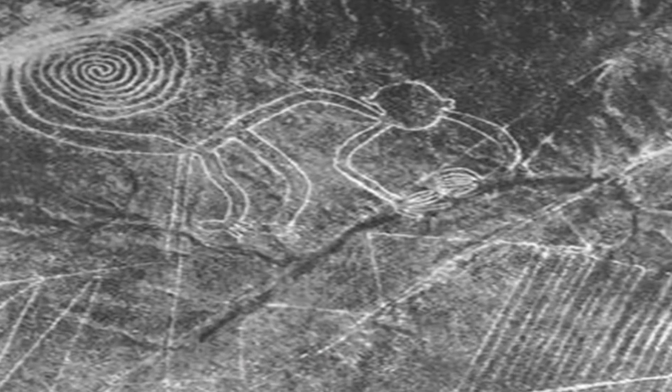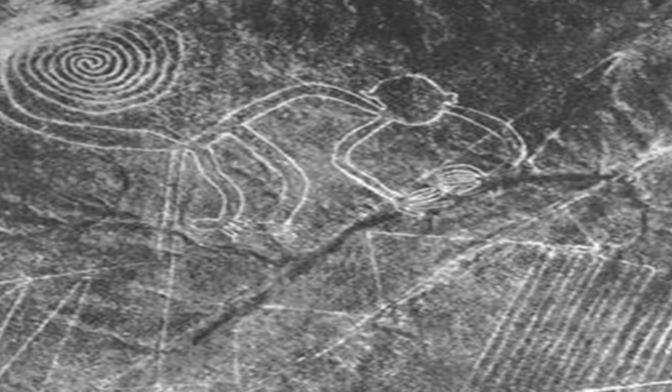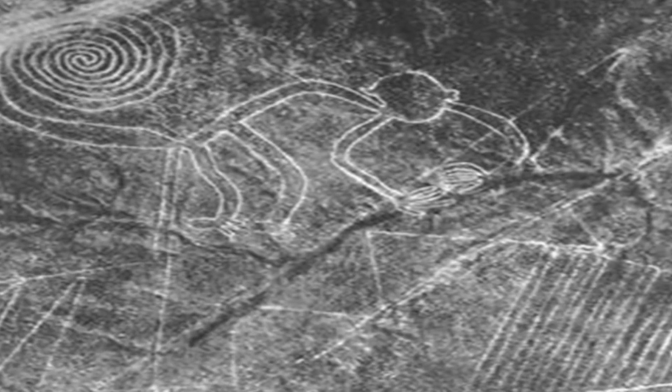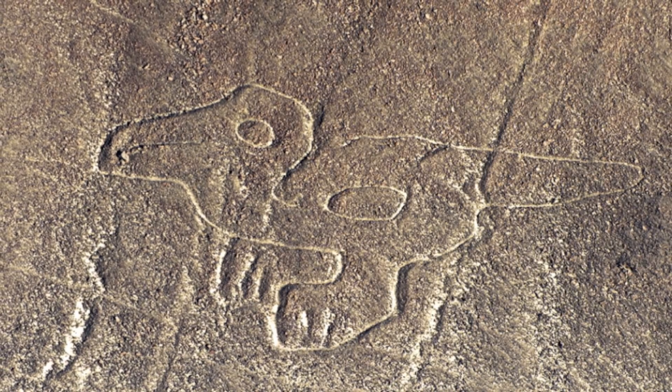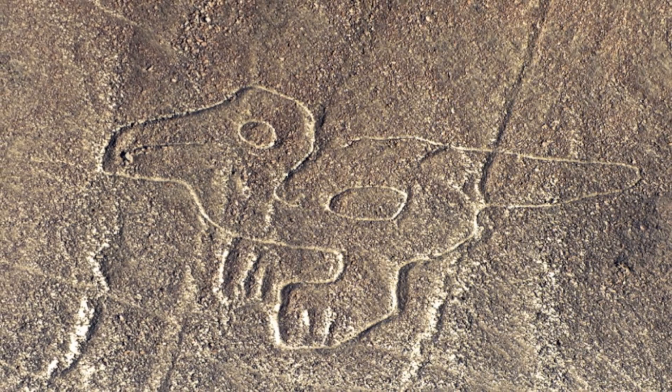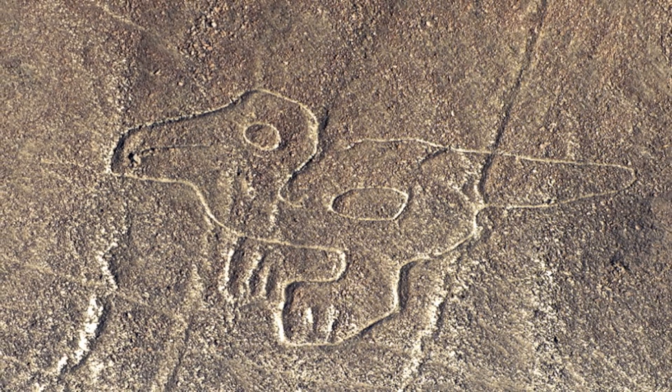The figures come in two types: biomorphs and geoglyphs. The biomorphs include around 70 animals and plant figures, including a spider, a hummingbird, a monkey and a thousand-foot-long pelican. They are grouped together in one area of the plain, and archaeologists believe they were constructed around 500 years before the geoglyphs.